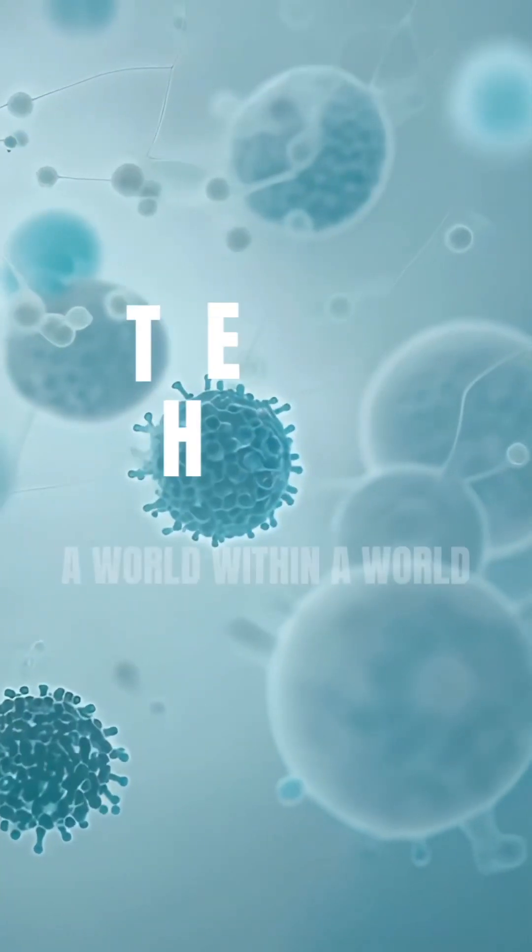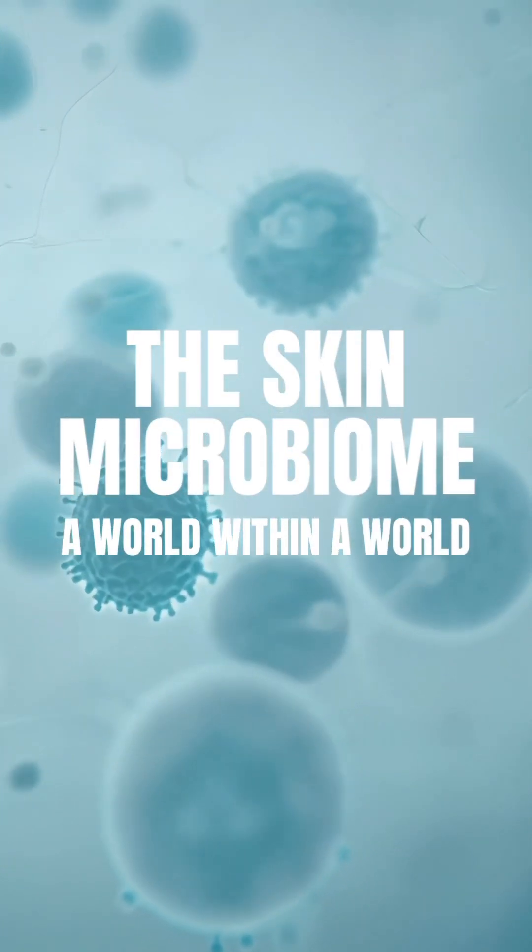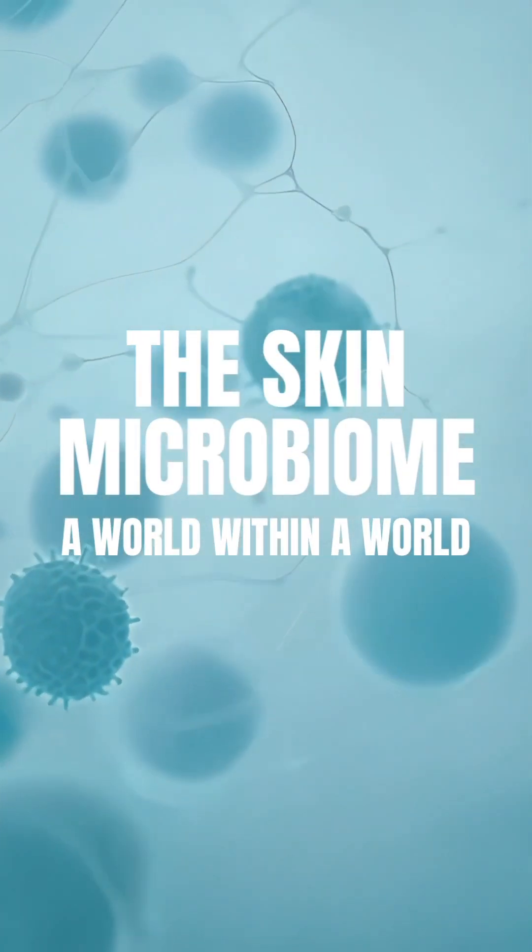Today we're going to dive into a newer concept in the skincare industry, but one that comes with a big impact and that affects every single one of you — and that is the microbiome. If you've seen some of my other videos, then you know I'm a big fan of analogies.